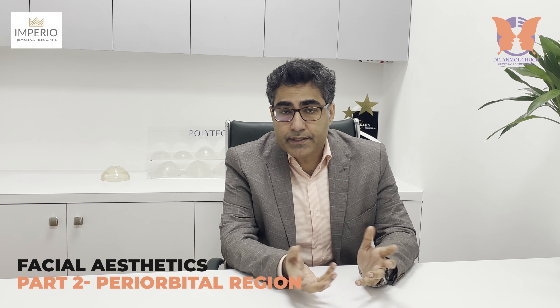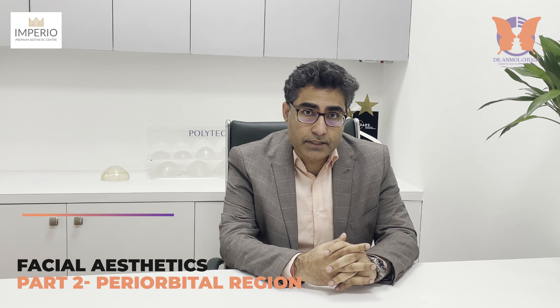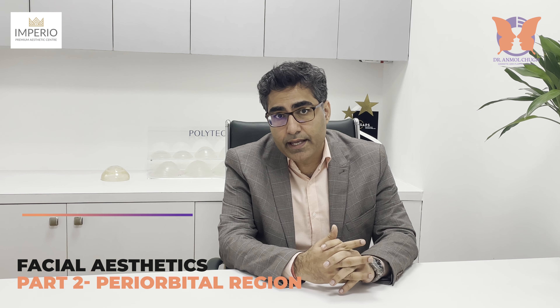Facial aesthetics part 2: periorbital region, around the eye region. Hi, I am Dr. Anmolchul, a cosmetic and plastic surgeon based in Gurgaon, and director of Imperial Clinics. I also head the plastic and aesthetic center at CK Billow Hospital.